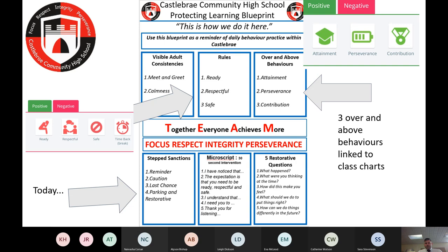This is what we call Castlebrae Community High School's Blueprint — it's all about protecting the learning. We have very simple rules based around being ready to learn, being respectful to everybody in our community, and being safe at all times. We also look for over-and-above behaviours: attainment, perseverance, and contribution. Staff can award positive or negative referrals communicated to parents via an app called Class Charts.